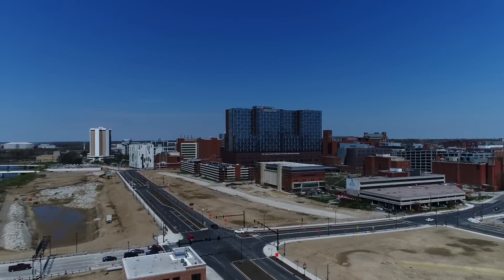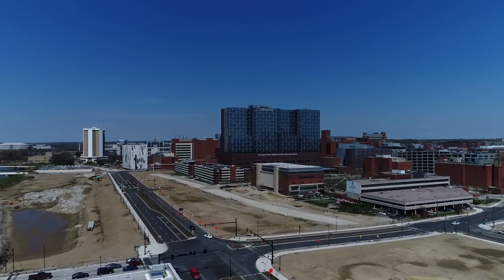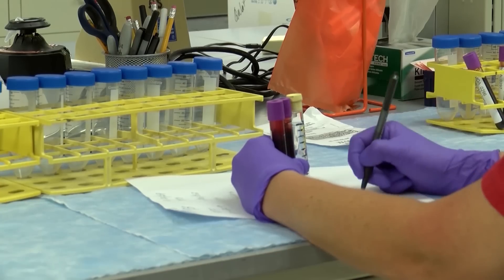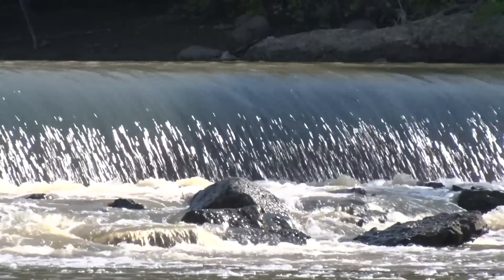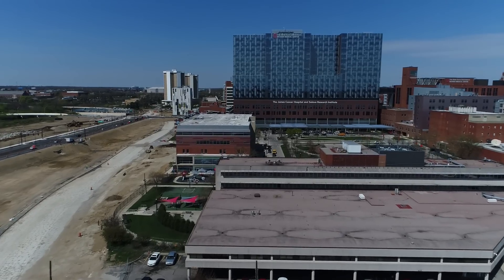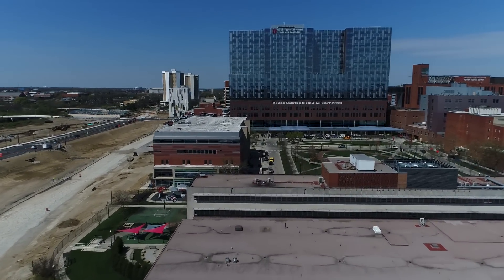The move of Cannon Drive is really about protecting the University, and primarily the Health Sciences District and the Medical Center, from the 100 and 500 year flood events. By doing this project it raises the protection to campus and it removes the hospital from that floodplain.